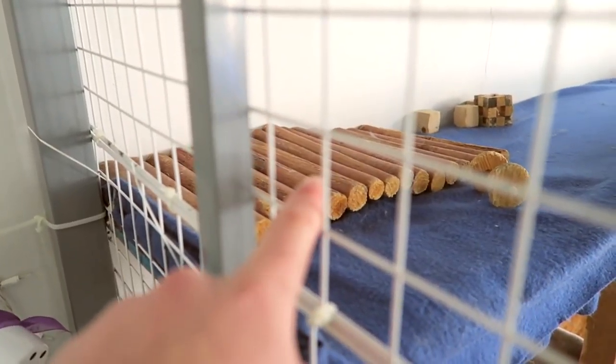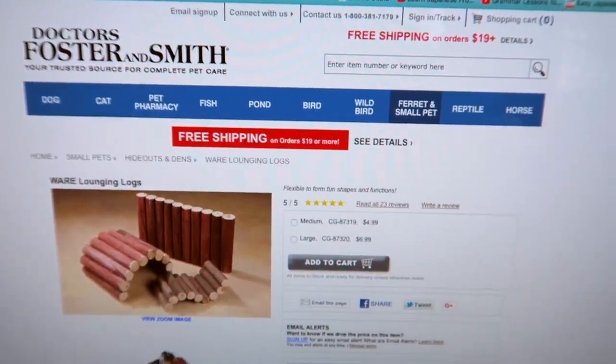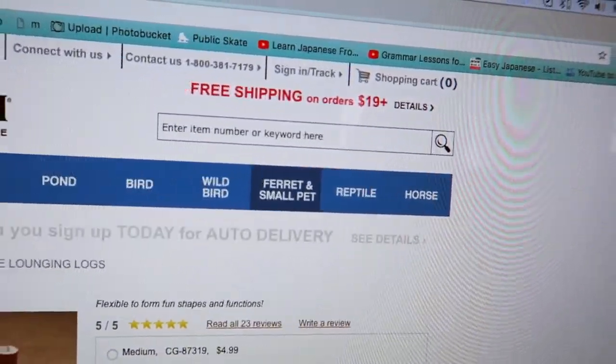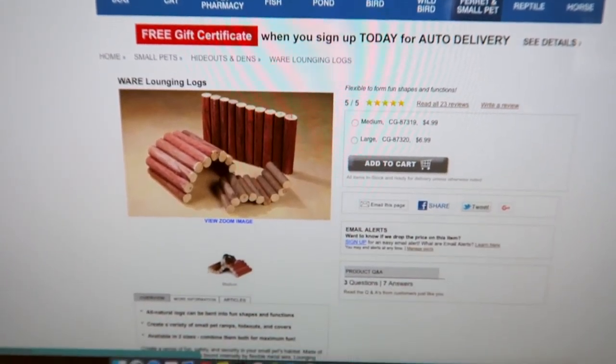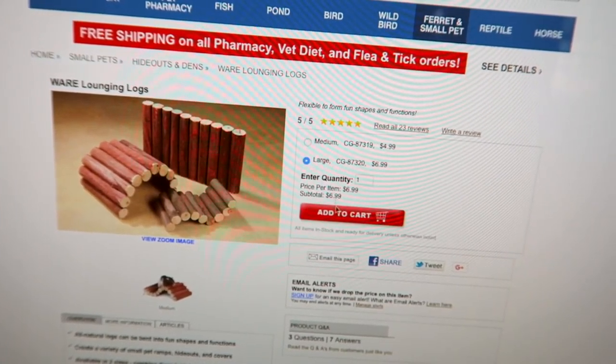What I really want to do is order another one of those. They are $7 for the large size on Dr. Frosters and Smith. They have free shipping over $19, which is really good because most places it's like $50, and most of the time I don't want to spend $50.